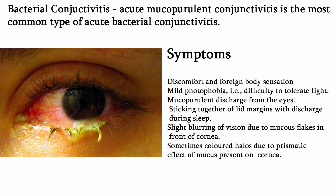Bacterial conjunctivitis: Acute mucopurulent conjunctivitis is the most common type of acute bacterial conjunctivitis. Symptoms include discomfort and foreign body sensation due to engorgement of vessels, mild photophobia, difficulty tolerating light, mucopurulent discharge from eyes, sticking together of lid margins with discharge during sleep, and slightly blurred vision due to mucous in front of the cornea. Sometimes patients may complain of colored halos due to the prismatic effects of mucous present on the cornea.